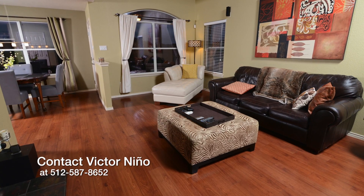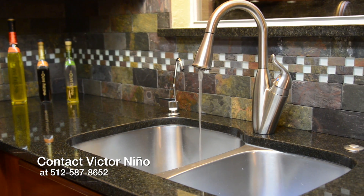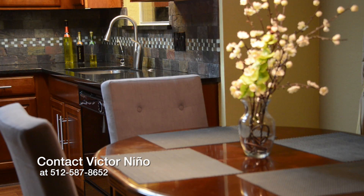This wonderful home could be yours. For more information, contact your friend in real estate, Victor Nino.